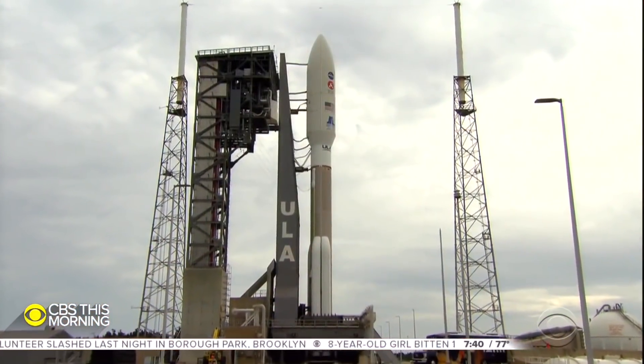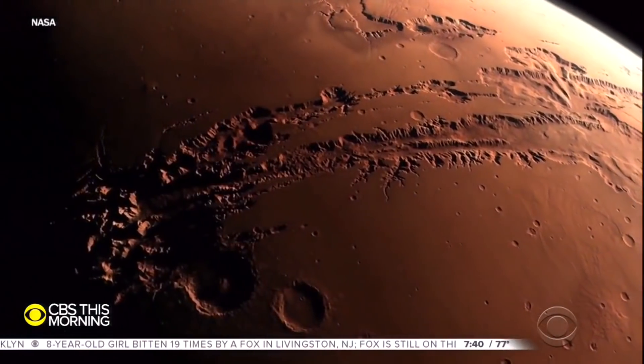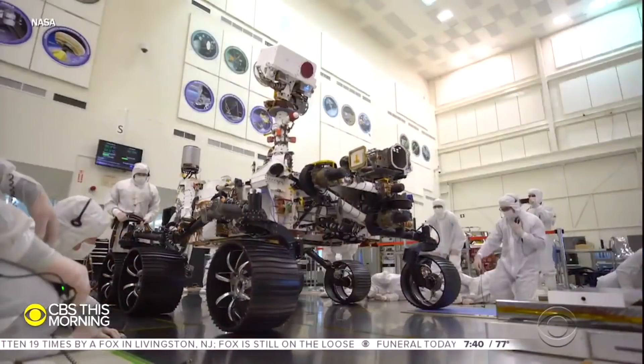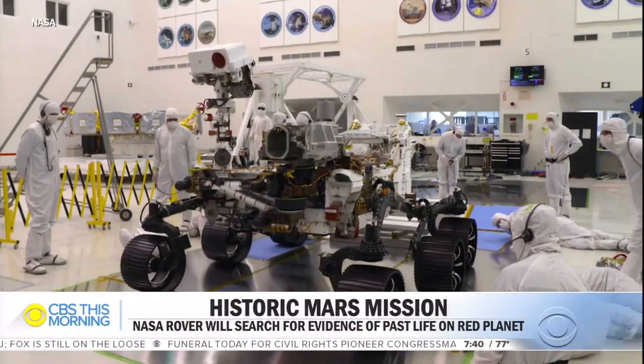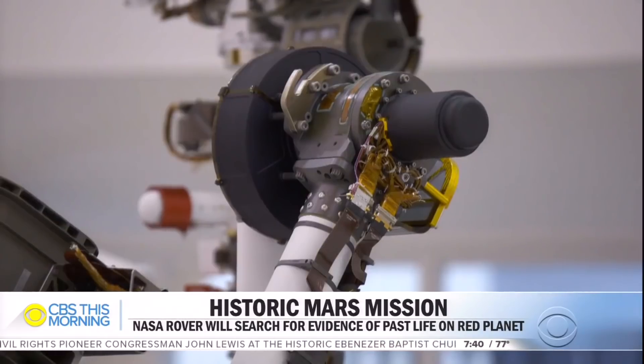This Atlas V rocket will launch NASA's newest explorer, destination Mars. Perseverance is NASA's biggest and most sophisticated rover ever built, carrying 19 cameras and lots of high-tech wizardry.